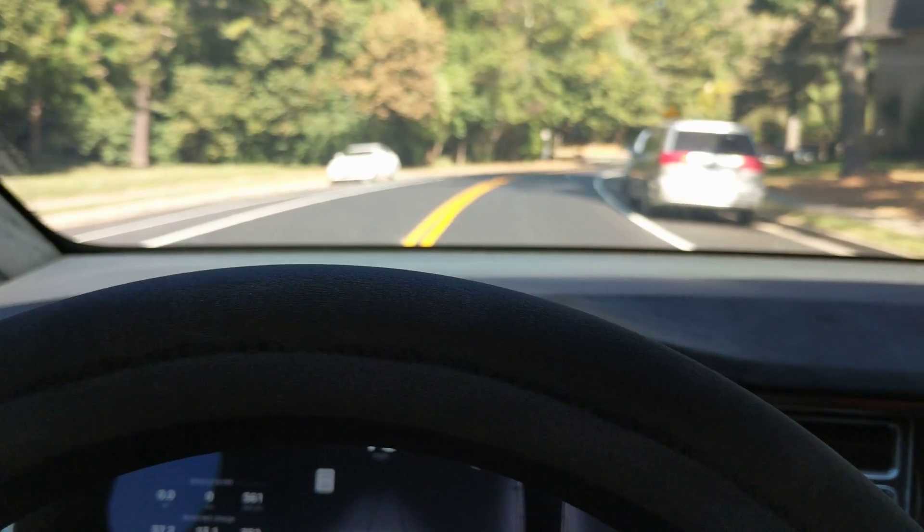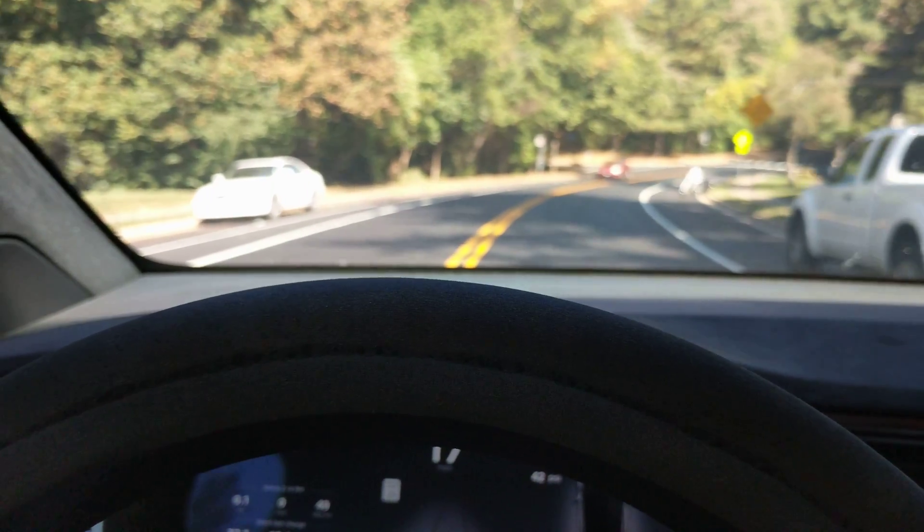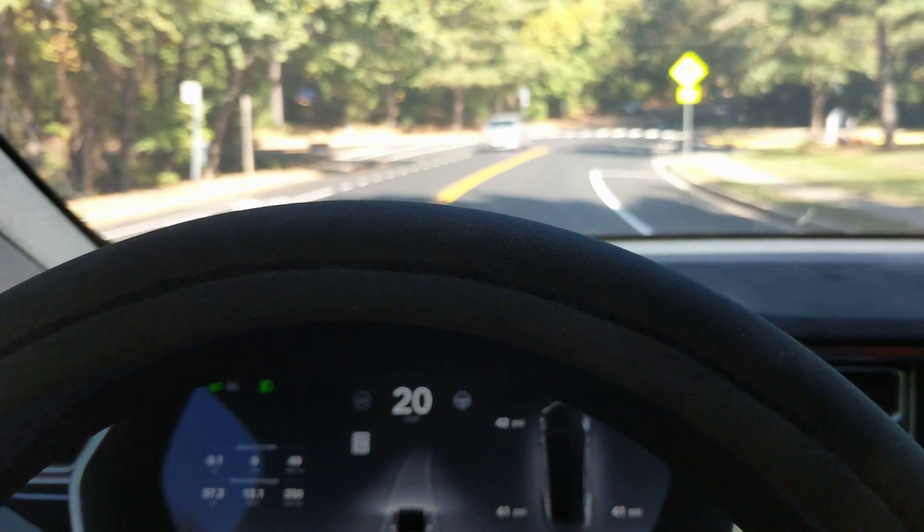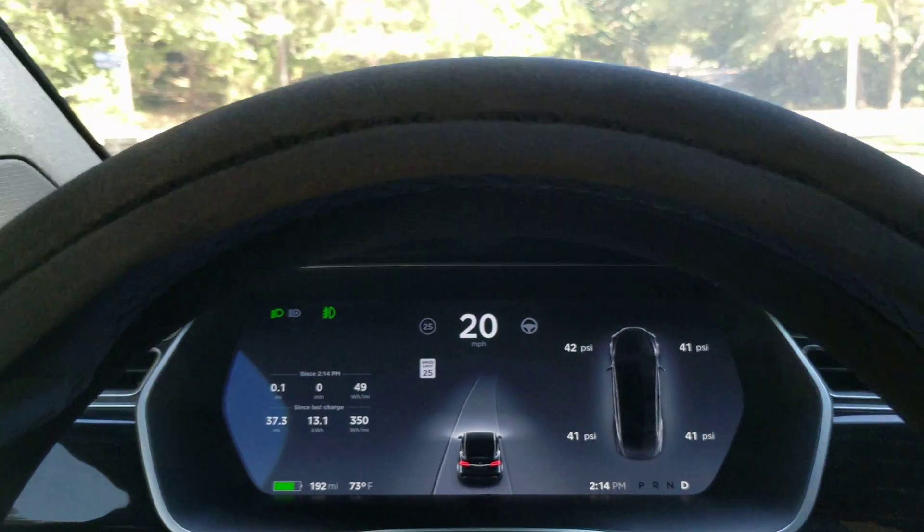We're ready for another Tesla Autopilot accuracy test to see if it's getting any better, if the car is learning. We're on North Shore Drive heading east in the afternoon during daylight hours. Here we go, we can engage.